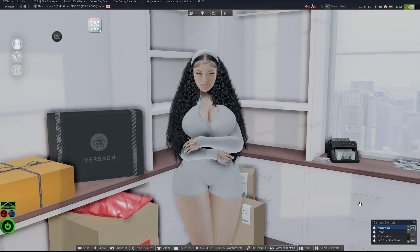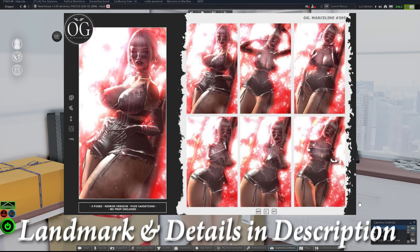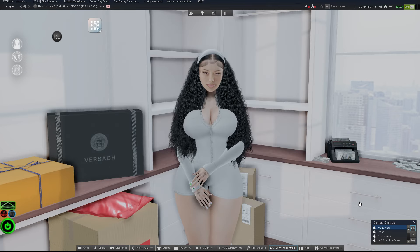Before we get into the video though, I wanted to announce the pose in the thumbnail, which is by OG and it's called Marceline. It's currently located at the Golf Court event landmark, and other details will be in the description. Make sure y'all check that out if you're interested in the pose in the thumbnail.